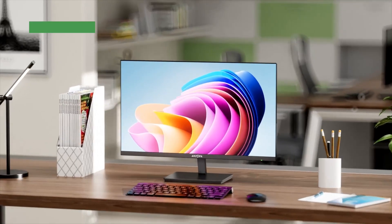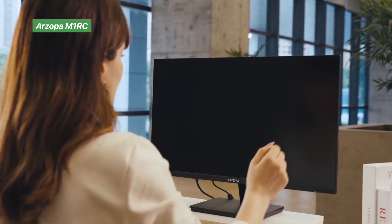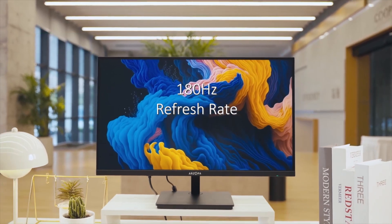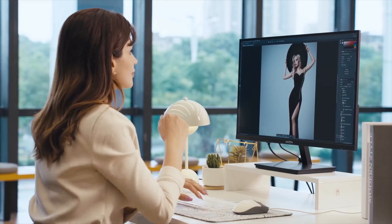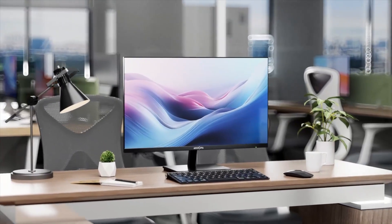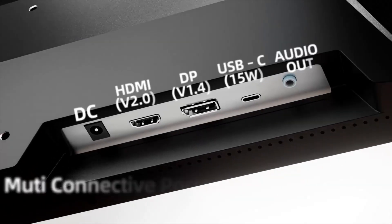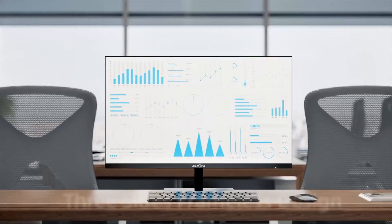We plugged the rZopa 27-inch into our M2 MacBook Air and got buttery smooth visuals at 180Hz. While macOS doesn't fully utilize high refresh rates like Windows, this monitor still delivered crisp motion and vibrant color thanks to its 115% sRGB coverage and 2K QHD resolution. The fast IPS panel and one millisecond response time made it ideal for casual gaming and fast-paced editing. It's lightweight, affordable, and surprisingly sharp.